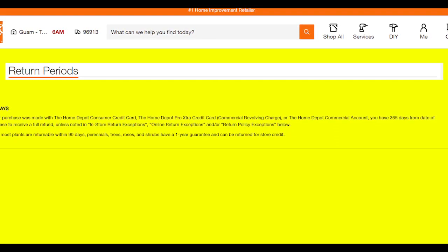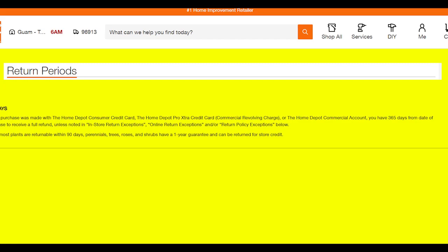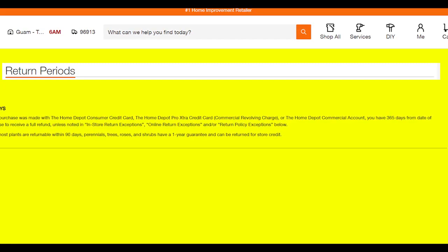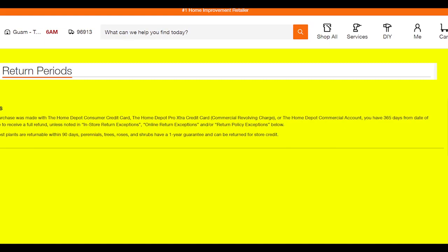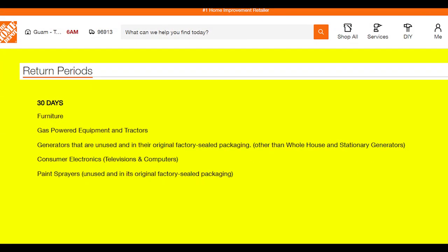While most plants are returnable within 90 days, perennials, trees, roses, and shrubs have a one-year guarantee and can be returned for store credit. You can see the return periods on your screen.